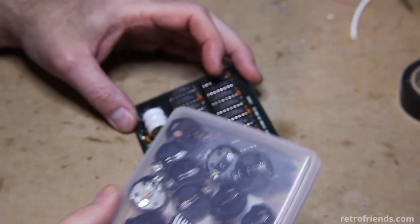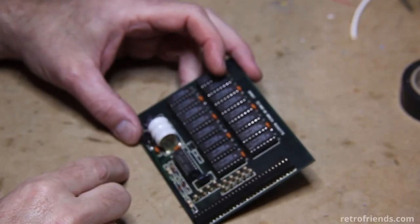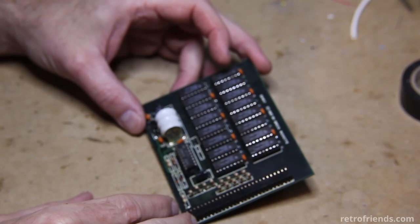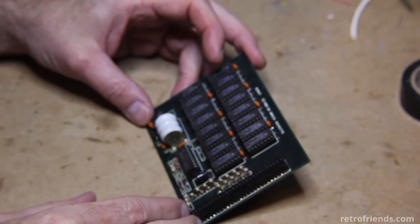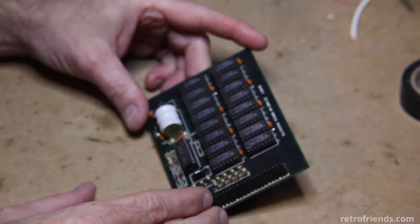We're going to put a CR2032 battery holder in it, plus a diode, to prevent the non-rechargeable battery from getting recharged by the Amiga. And this is a Spirit — I think there was a Spirit Technologies or something like that.